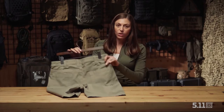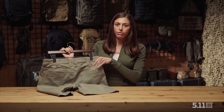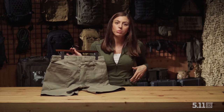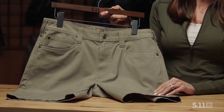You also get those wonderful mag pockets on the Defenderflex Shorts, just like you have on the pant. They're great for extra storage, placement for your phone, or even a mag. You'll also notice we have the oversized reinforced belt loops, so if you do carry some weight on your belt, you're going to have the support you need so that your pants don't buckle. New for 2021, 5.11's Defenderflex Range Shorts.